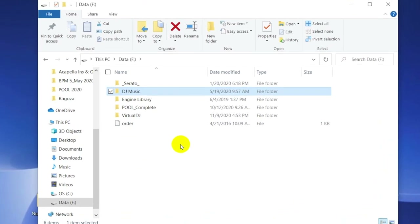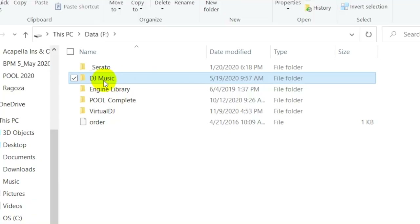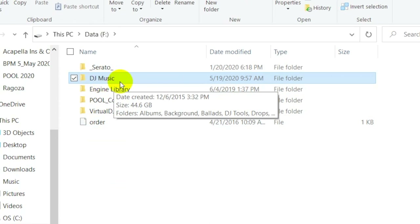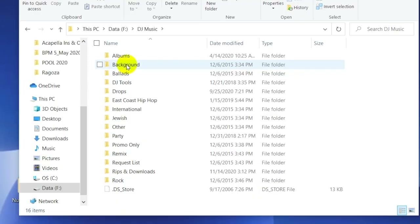Let me demonstrate exactly what I'm talking about. Let's start by taking a look at my main folder on my hard drive — we'll call this the grandparent folder. And in it, I have two parent folders that we'll call DJ Music and Pool Complete. The DJ Music folder really represents how I originally organized my files, sort of pre-Promo Only pool.